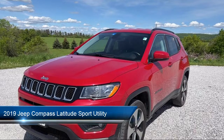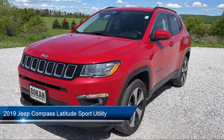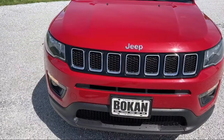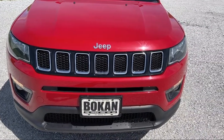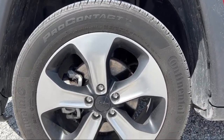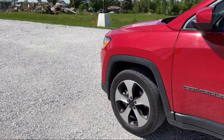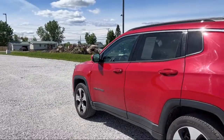It comes equipped with proximity key with doors and push-button start, heated door mirrors, park view, rear backup camera, keyless entry, Sirius XM satellite radio, roof rack, rear spoiler, air conditioning, alloy wheels, electronic stability control, and has less than 25,000 miles on the odometer.